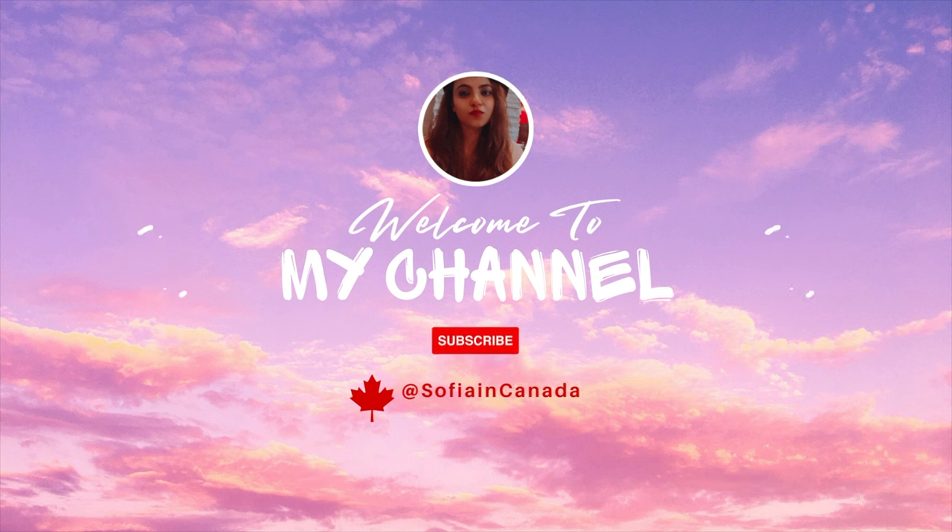Hello everyone, welcome to my channel. My name is Sophia and this is Romeo. When I was planning to move to Canada, I knew I would not be moving without him. However, when I first did my research on how to bring Romeo from India to Canada, there wasn't really any helpful information available, and I spent a lot of sleepless nights worrying about whether I'd be able to bring him.